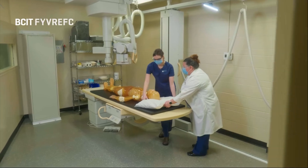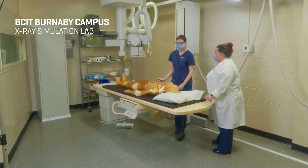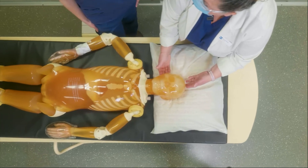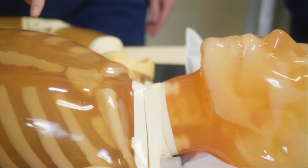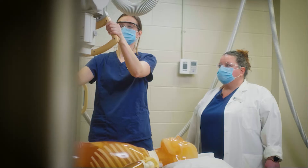The medical radiography program at BCIT is a two-year diploma program. You do a term of academics where we teach you the theory of the positioning and the anatomy. We teach you the physics and the equipment, and then the next term you go to clinical and practice everything that we've taught you.